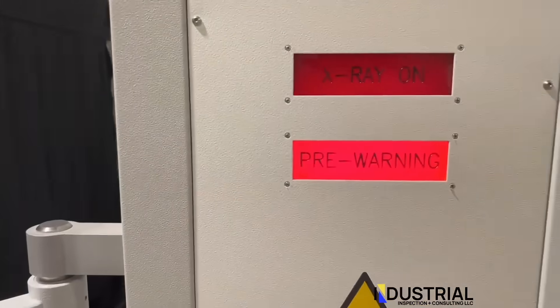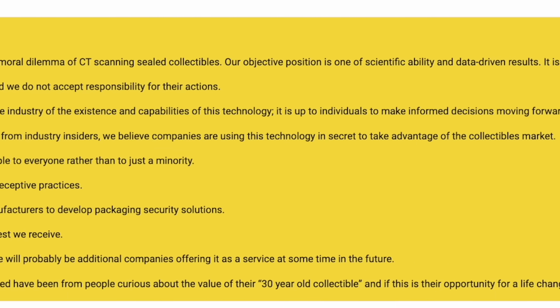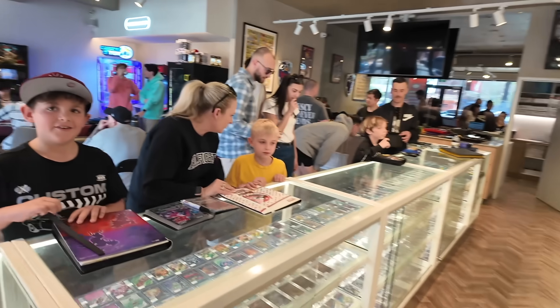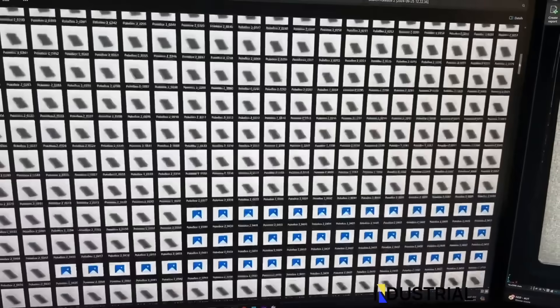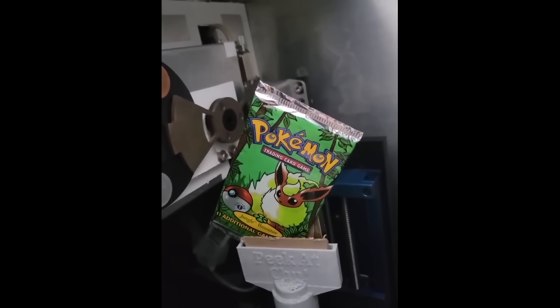Since recording this video, the company actually updated their website with a big yellow clause stating: 'We're aware and working through the moral dilemma of CT scanning sealed collectibles.' I thought this was interesting, so I went to my local Pokemon card shop to get the general public's feel on what they think about a Pokemon x-ray machine. The overall response was not so good — not good for the brand or the fan base. Right now the technology is in its infancy, primarily used for vintage packs, and unlikely to have a widespread market impact.